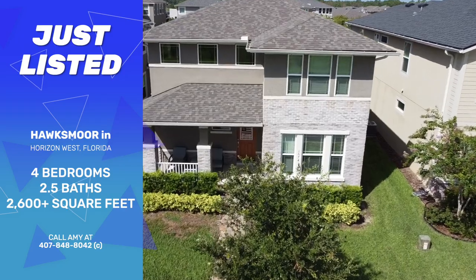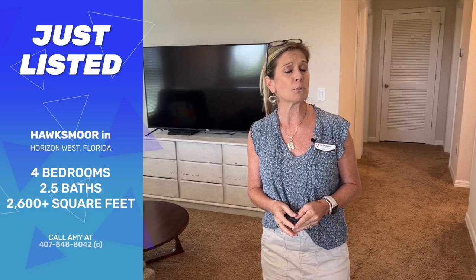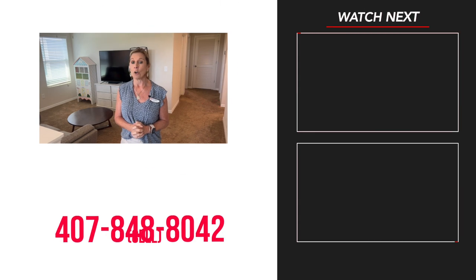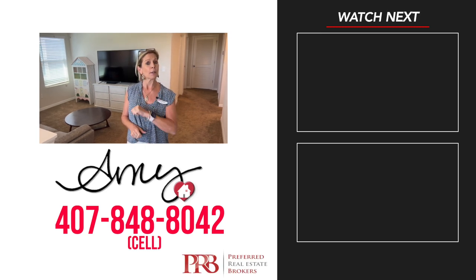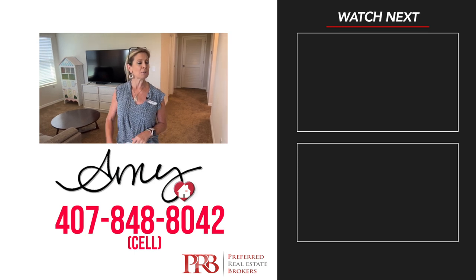So this particular home — over 2,600 square feet — is located in the Hawksmoor community here in Horizon West in Winter Garden. You are just minutes from Disney, with a lot to do, lots of restaurants, and easy access to main roads. Some beautiful views and over 2,600 square feet — this is a rare find for a bungalow. As always, please stay safe, stay well, we love you. Don't forget to give me a call if you're interested in this home: 407-848-8042. Happy house hunting.